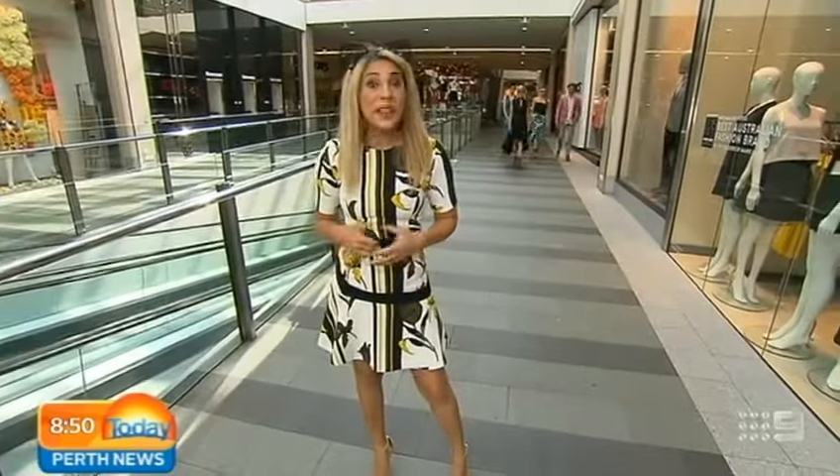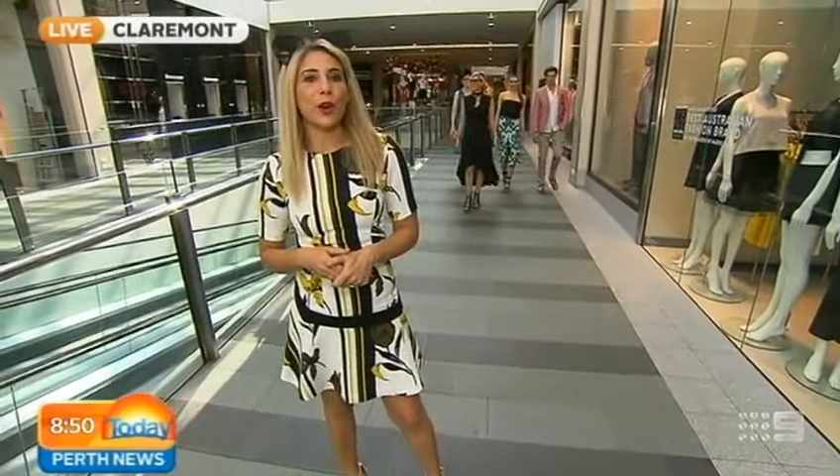Melbourne Cup is less than a week away, but don't stress if you haven't found the perfect frock just yet. Lisa Fernandez has you covered this morning. The answer is here at Clermont Quarter with colour. I've got stylist Andrea Tonkin with me, and andrea.com is where you find her.